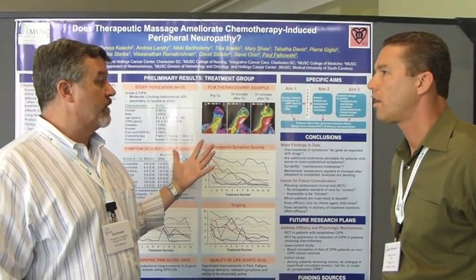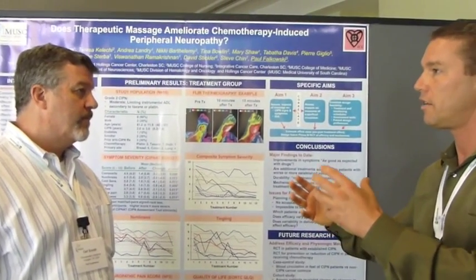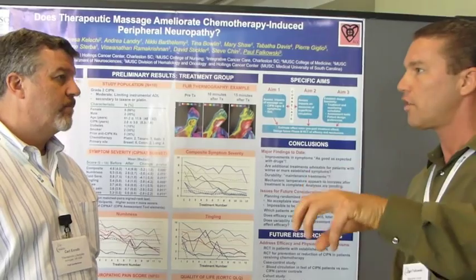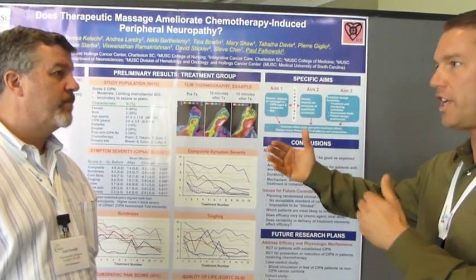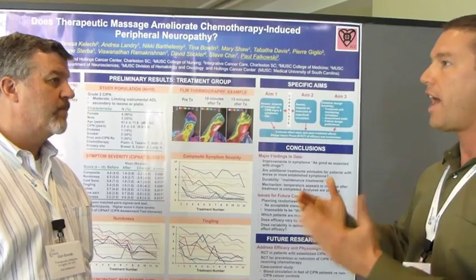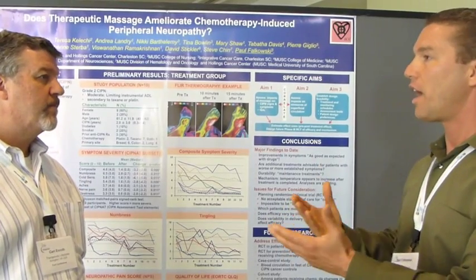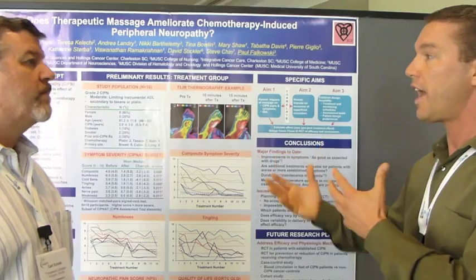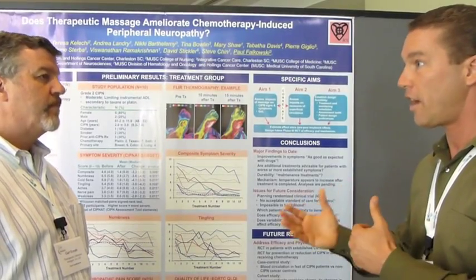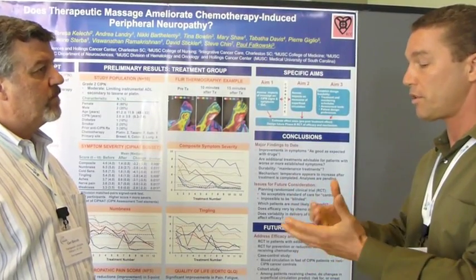The next step is to take this to a clinical process and replicate it through multi-institutional research — taking it to different cancer centers in California, Colorado, Michigan, and major centers in the Northeast, all following the same protocol. The goal is to reproduce the techniques, get the same results, and build evidence-based proof so that insurance will pay for it and everyone who needs this treatment can get it — hundreds of thousands, if not millions of people.